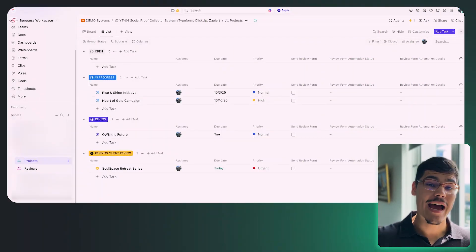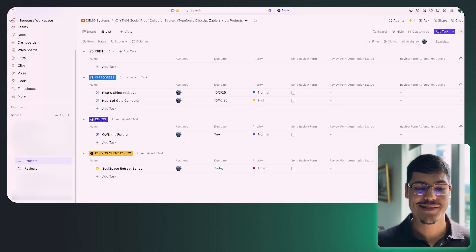With these three main functionalities broken down and all system components understood, we can jump straight into demoing the system. This is going to be the most fun part of the video. Let's dive into demoing the system that we built and designed for Opera. I'm going to start with our ClickUp workspace.